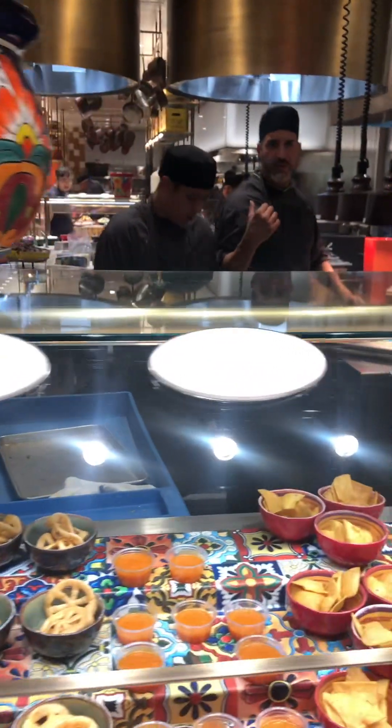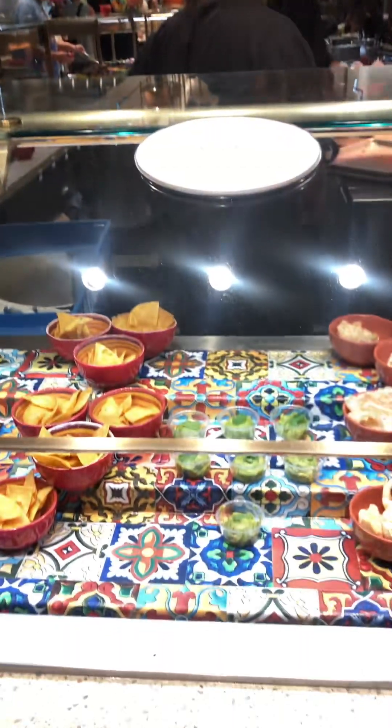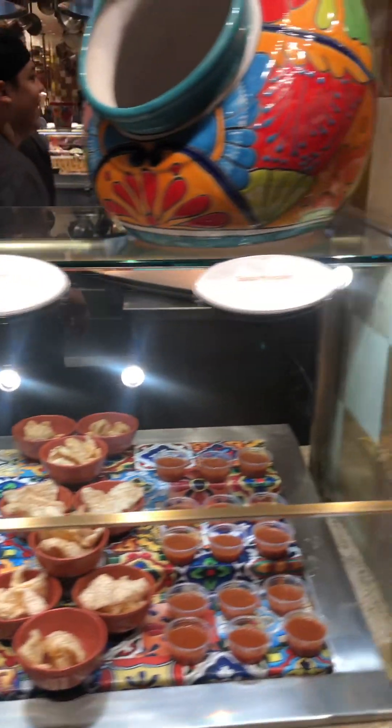Okay, let's continue our tour here. Salsa here, guacamole here. Let's move on to the next station.